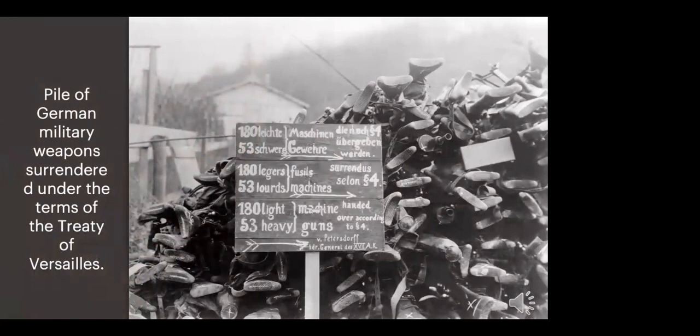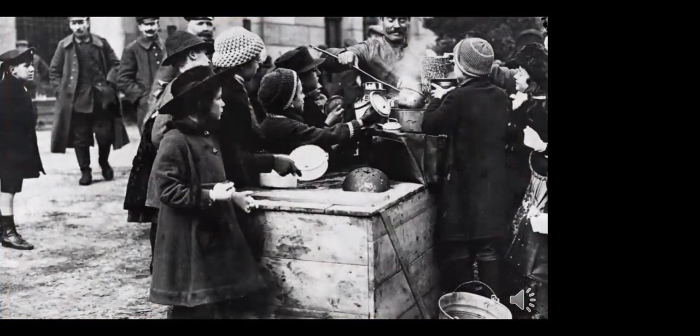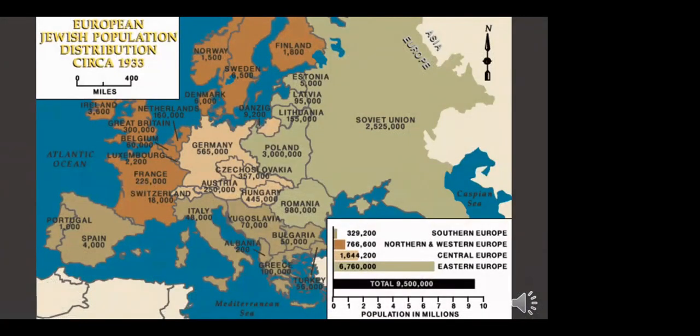The origins of the Holocaust began with Germany's defeat in World War I. The Treaty of Versailles imposed harsh terms on Germany, devastating the economy and political system. Unemployment soared, and inflation was so extreme that businesses paid employees twice per day because prices rose so quickly that money became worthless. People needed someone to blame, and minority groups, particularly Jews, became scapegoats. Anti-Semitism had existed in Germany for centuries, even though the Jewish population was small. In this chaotic environment, dozens of political parties emerged, each trying to convince the public they could solve the country's problems.